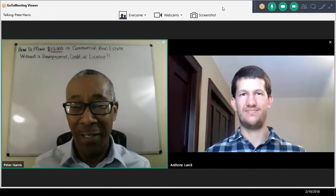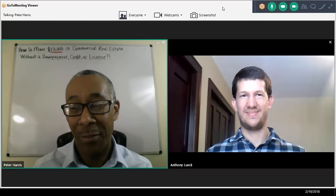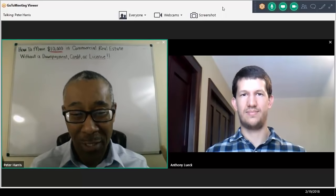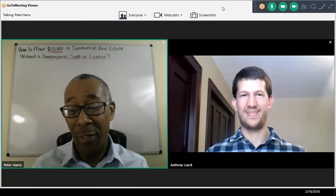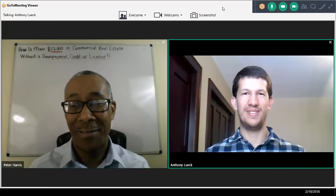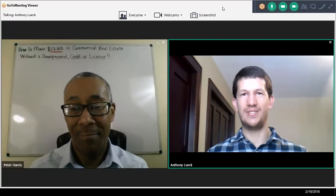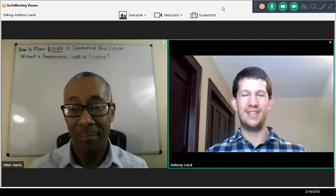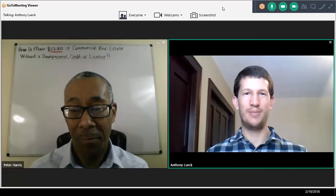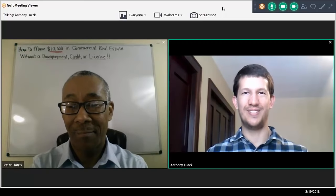Hello, Anthony — thank you for joining us today. I know you're a busy guy out there doing deals, but I want to thank you for sharing how you made $10,000 in commercial real estate without a down payment, credit, or license. Congratulations on the recent closing. Could you tell me a little bit about yourself? My name is Anthony Leak. I'm 28 years old, from a small town called Norwood Young America, Minnesota — one of the suburbs of the Twin Cities. I have three college degrees: two BS degrees and one master's in geology. Ever since graduating with my master's one and a half years ago, I decided to pursue real estate investing.